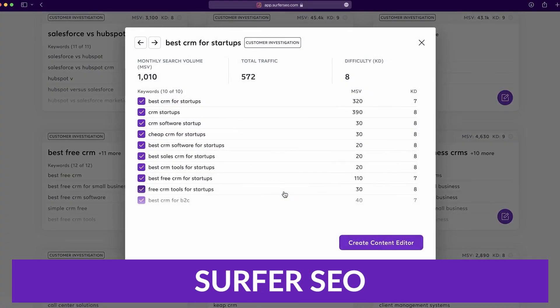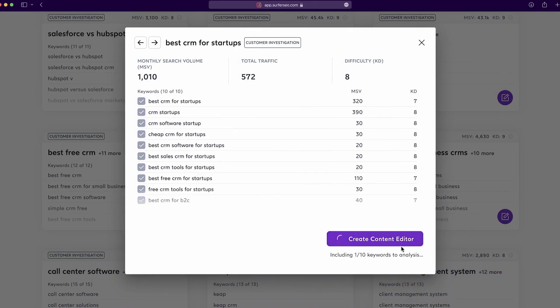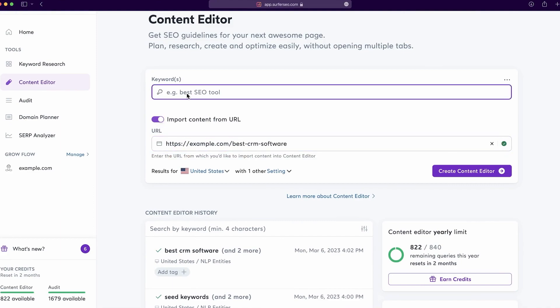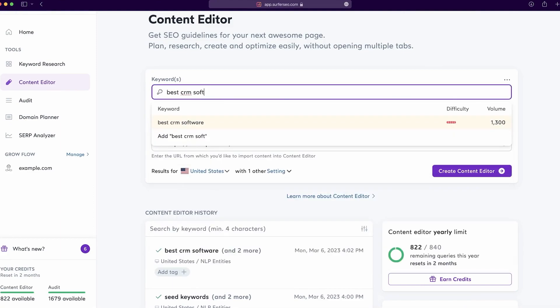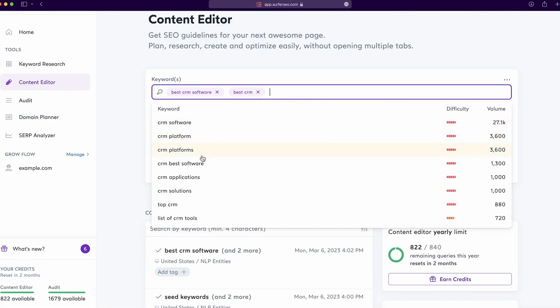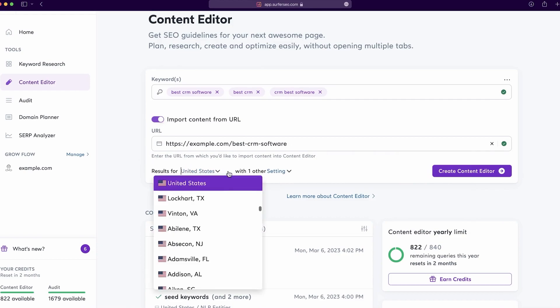It's no secret that managing SEO can be an arduous task and very difficult, especially if you're new to the process. Surfer SEO aims to help simplify that and make it easier on you. This tool is an AI-driven search engine optimization tool that helps users analyze and optimize their content for better search rankings and increased organic traffic.